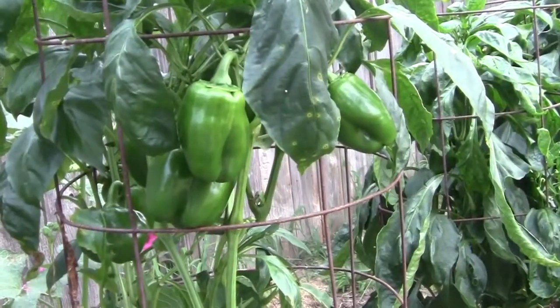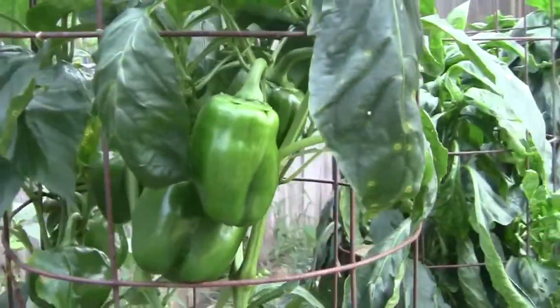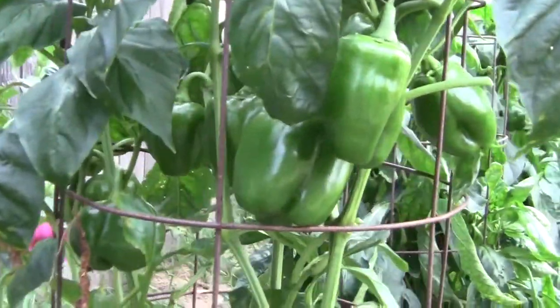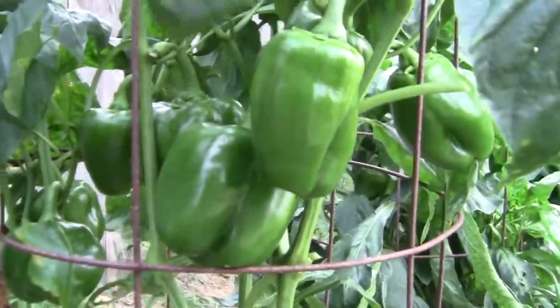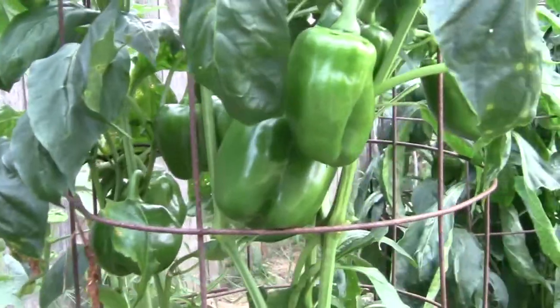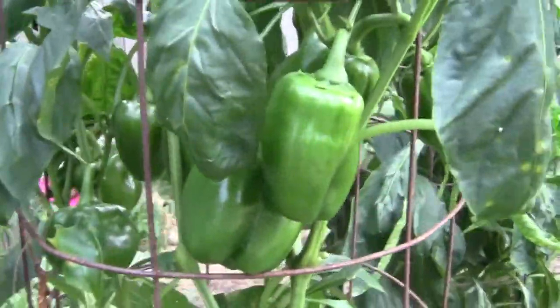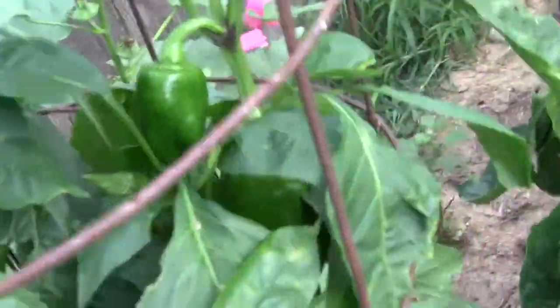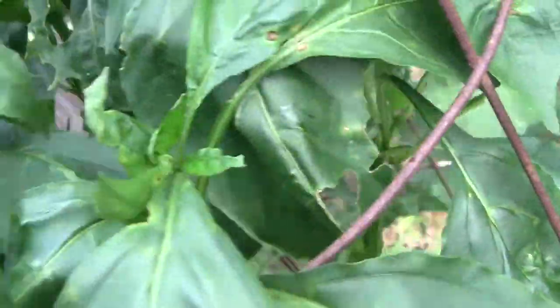Here we are in the middle of August and as the tomatoes are starting to wind down the peppers are picking up. Here's a California Wonder — it's probably got close to a dozen peppers that have set on. Some of them are decent sized but there are also some up here at the top still putting on blooms, so we'll get more.